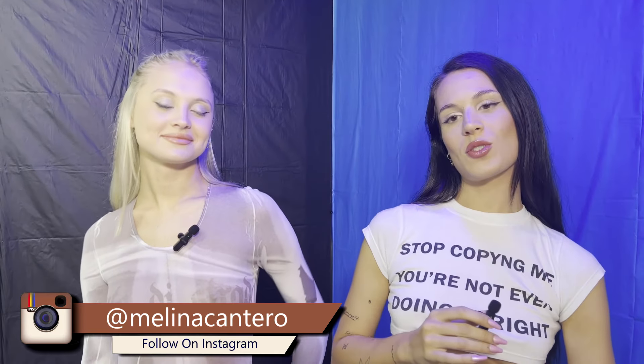My name is Melina. I'm from Argentina. We work as models for almost five years, all freelance. We're here working with Fe Modeling. We're very happy and excited to be working with you all. My name is Catalina. I'm also 22 years old and I'm from Argentina.